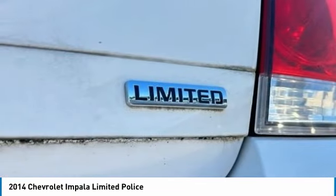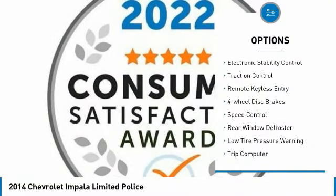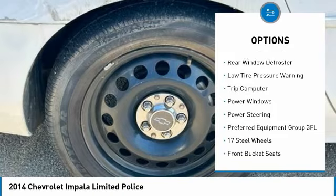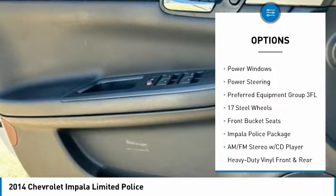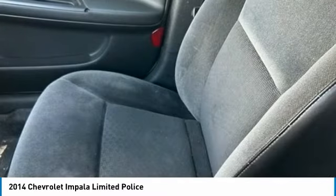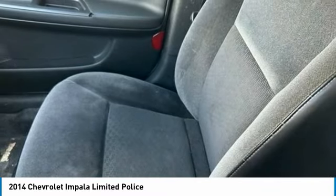Here are some of this vehicle's great options: electronic stability control, traction control, remote keyless entry, four-wheel disc brakes, speed control, rear window defroster, low tire pressure warning, trip computer, power windows, power steering.